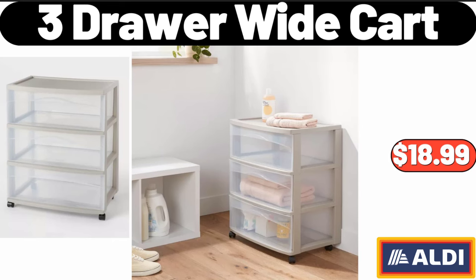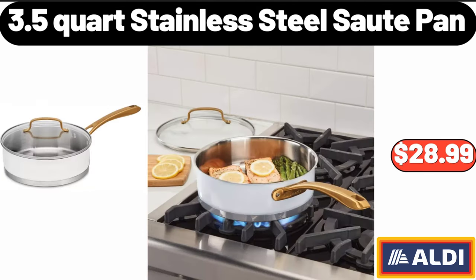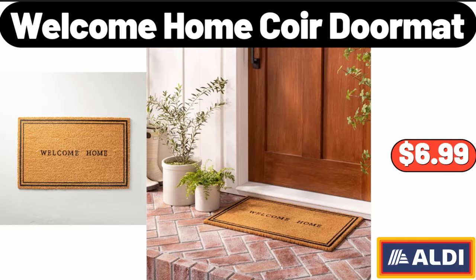Three-drawer wide cart: $18.99. Electric fireplace recessed wall-mounted free-standing with remote control: $189.99. 3.5-quart stainless steel sauté pan: $28.99.